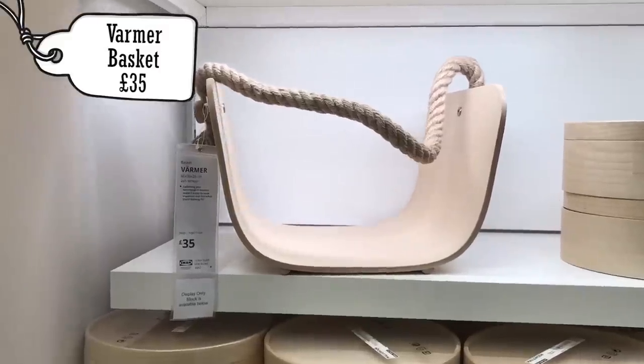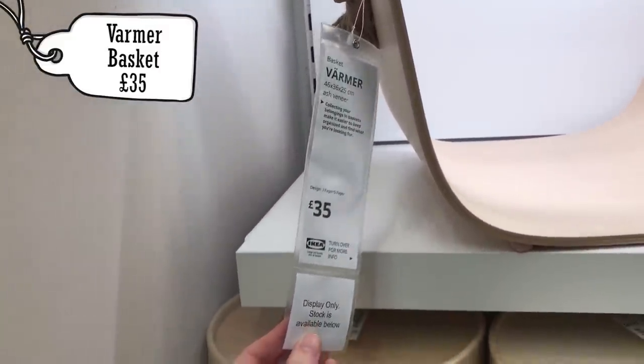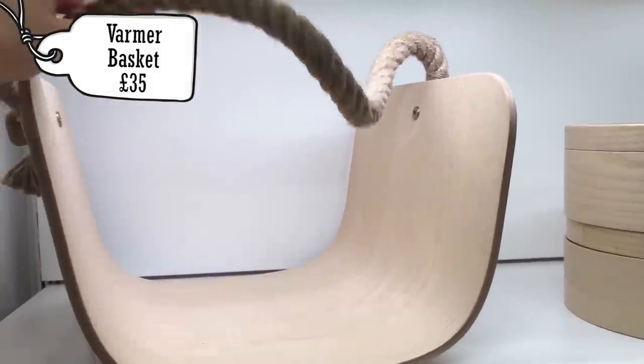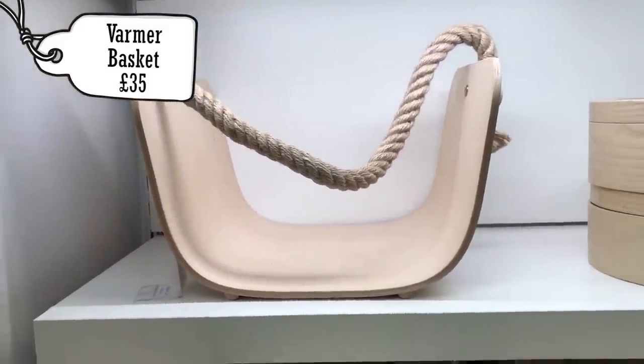The last thing I spotted was this farmer basket for £35. This is far too expensive for what it is, especially to use with rats, but it's there if you want it. I think this could be something really cool to hang in your cage — personally I just would not spend that much on it, but it's an option.